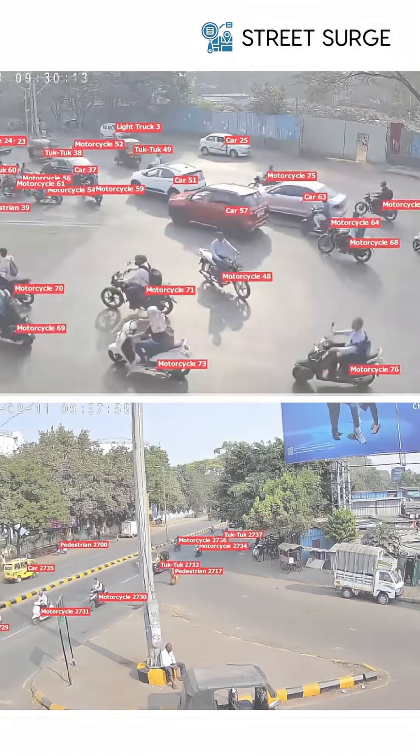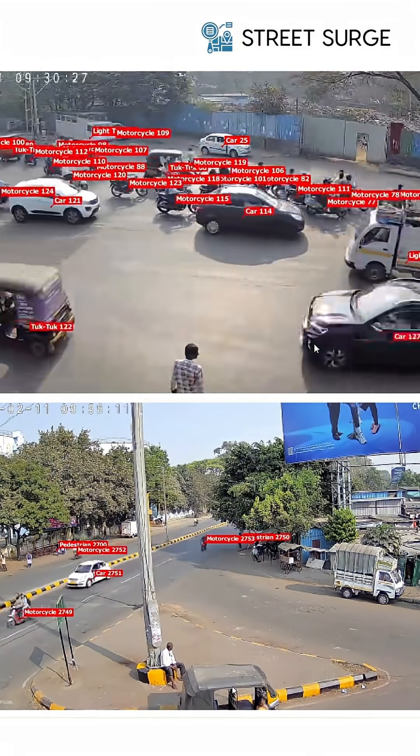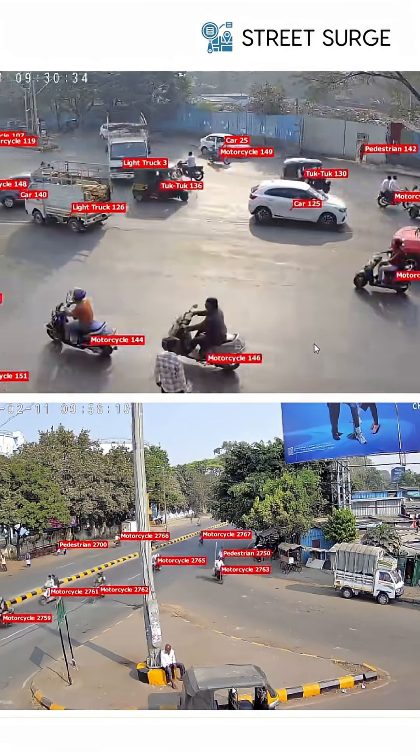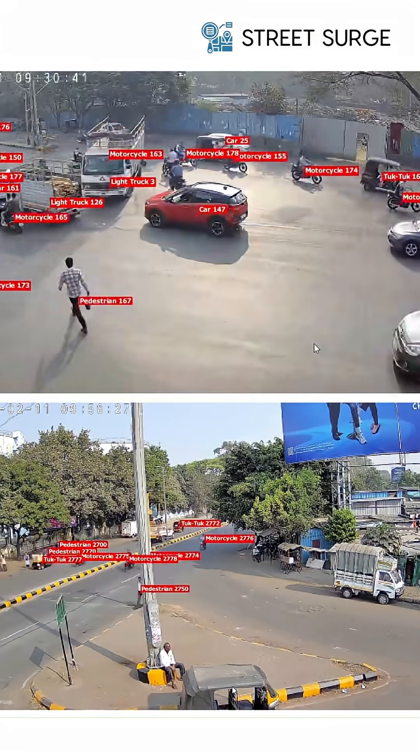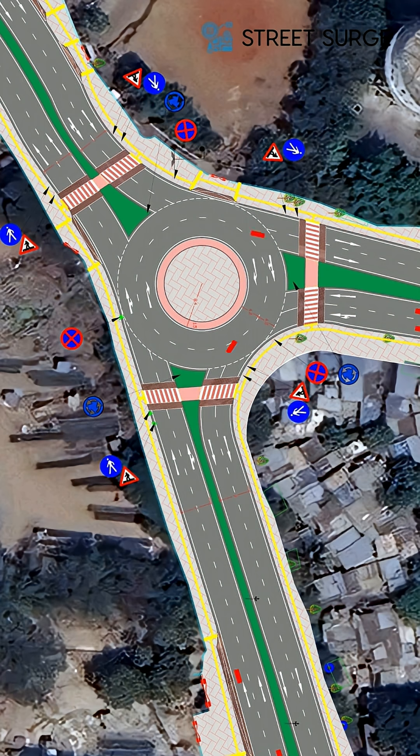Street Surge analyzed the traffic flow and turning movement counts with vehicle types using computer vision analytics. Full closure of any lane was not feasible as there was significant traffic flow from all directions. A channelized two-lane roundabout is proposed to eliminate major conflicts without full closure. Raised pedestrian crossings and refuge islands are included for safety.